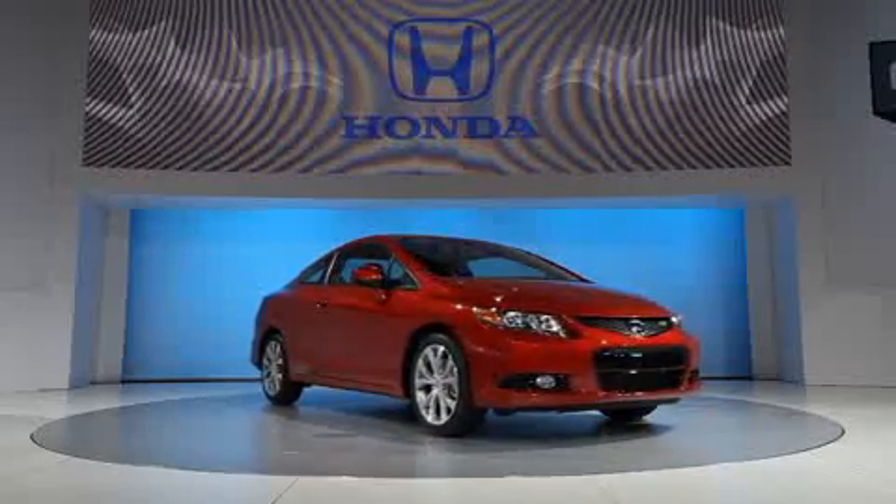For this ninth generation Civic — in our 39th year — we've left nothing untouched. We've made a number of improvements across the board.